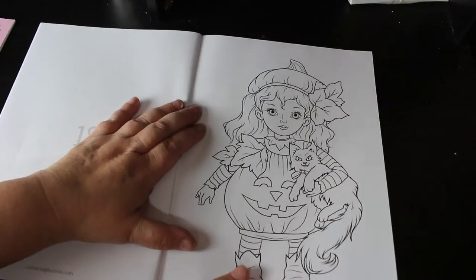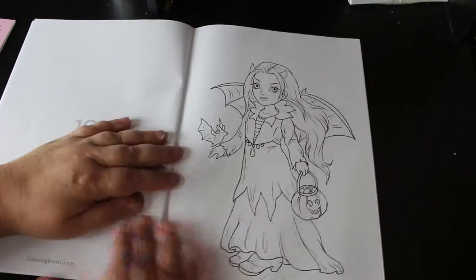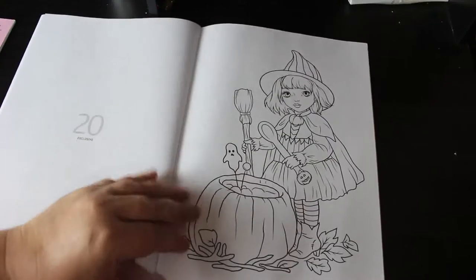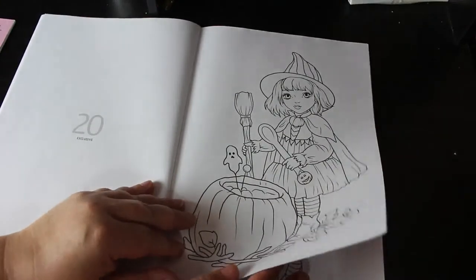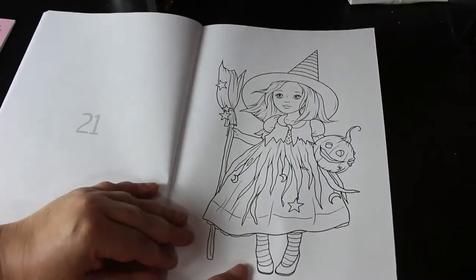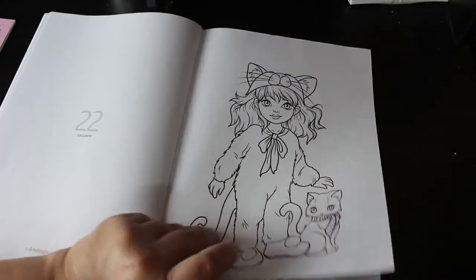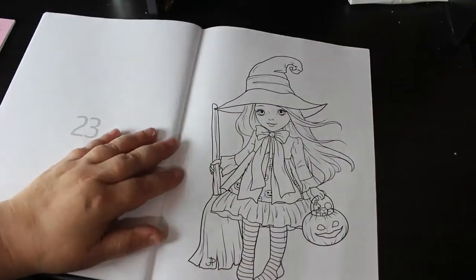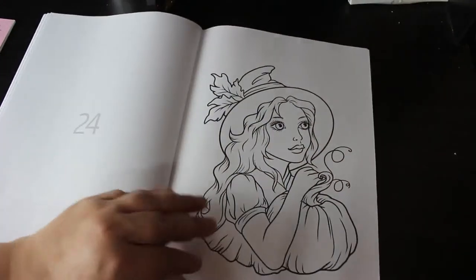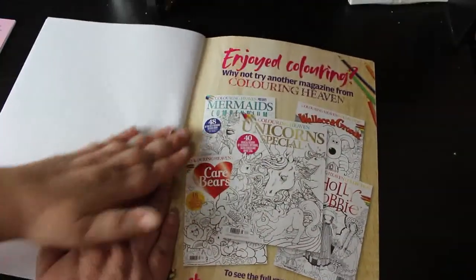Coloring Heaven is getting to be quite a shelf filler in this house! That one is so cute — they're just amazing, lovely pictures from Yana Prosperida, I really love them. Look at how she's dressed up as a cat! They're just such cute girls. Oh, that one is gorgeous — I can't wait to color it, I might color that one first.